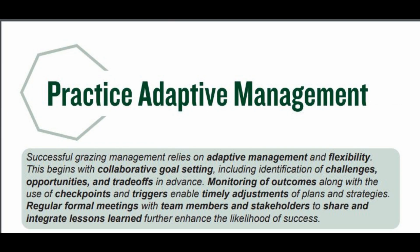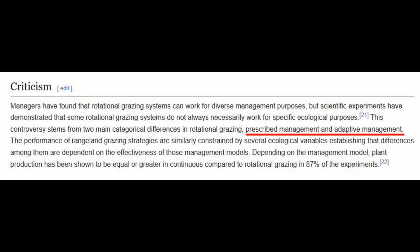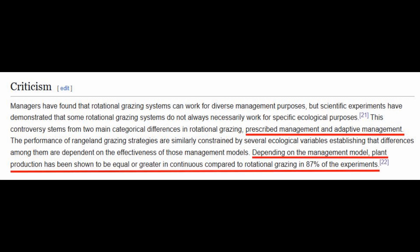Adaptive management is where you remain flexible, you set goals and challenges, and you monitor the outcome and make sure it works the way you want to, then come back and try to improve the next time around. I didn't realize it, but I never needed to do rotational grazing because I've been doing adaptive management all along — I just didn't know what the term was. It's really the management model that determines the outcome. Plant production has been shown to be equal or greater in continuous grazing operations compared to rotational grazing in 87% of all the experiments in various scientific studies.